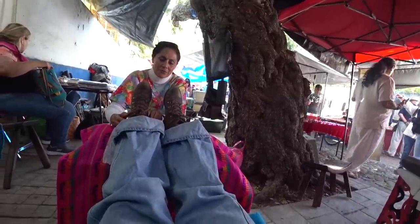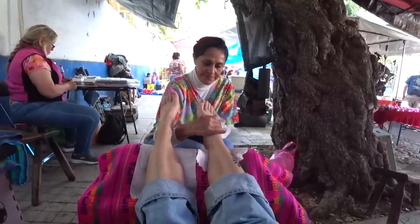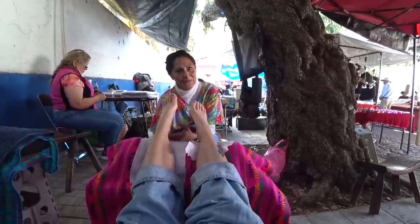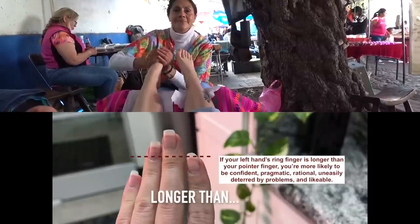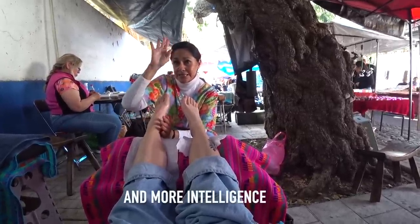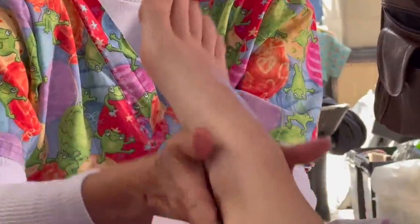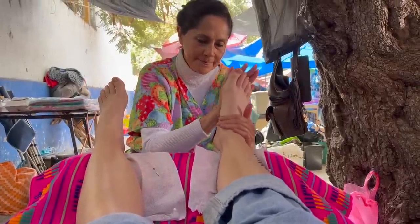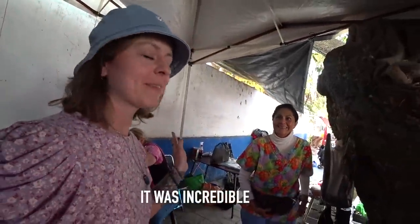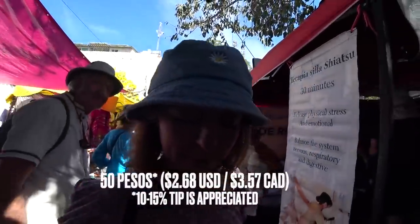The reflexologist also has a YouTube channel called Marigold. The session was incredible — she was explaining everything the whole way through and did a special little energy ceremony at the very end. I'm on cloud nine right now. That was 350 pesos for 45 minutes of reflexology, and I ended up giving her a 50 peso tip. Oh my gosh, I feel amazing.